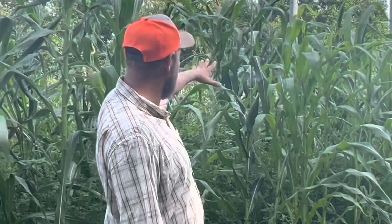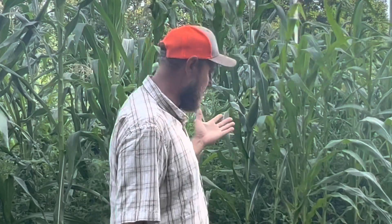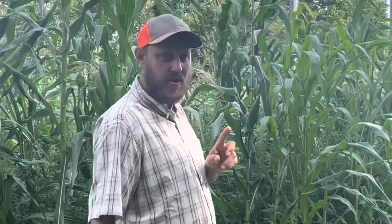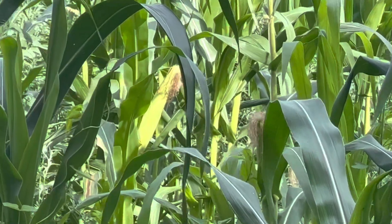Next year I'm going to have corn here, and if everything works out good, that'll make this look like trash. But for this year, this is what I've got going. The sporadicness of this corn is just mind-boggling — I've never seen anything like it.